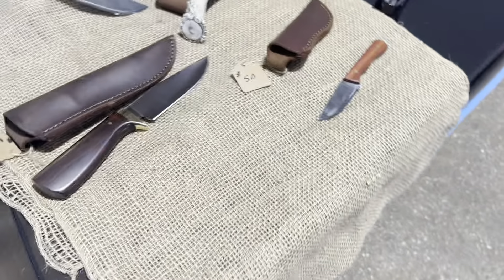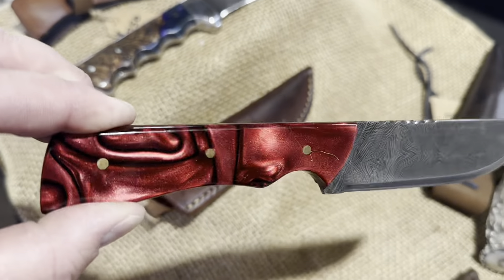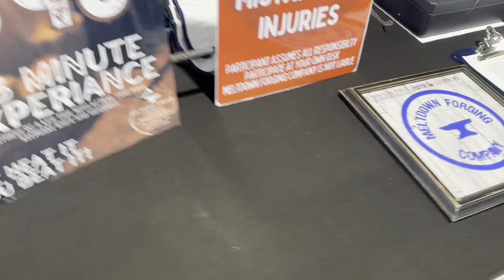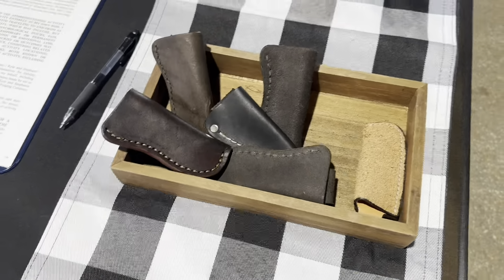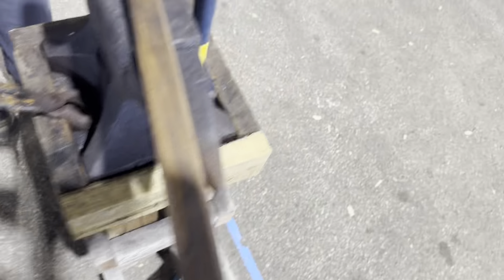We ran into the Meltdown Forge Company table — they have some pretty cool stuff going on. They have handmade knives ranging from about $50 all the way to $220, and that Damascus looks fantastic. They also have a pretty sweet deal where you can work the flame for $45 for a 25-minute experience. They have a forge set up, a grinder, and an anvil — pretty exciting stuff, check them out.